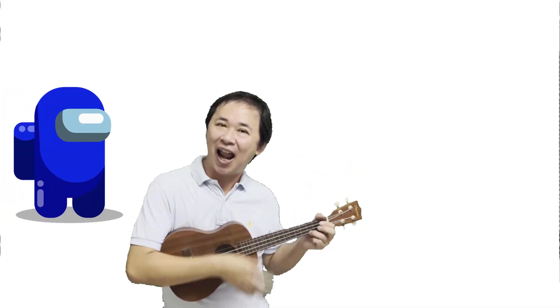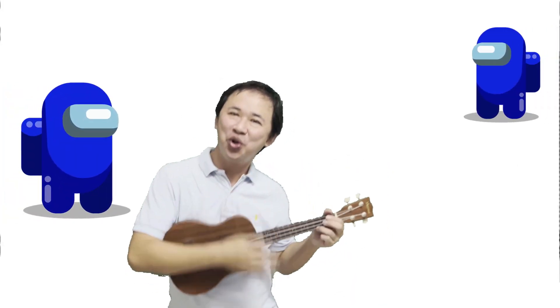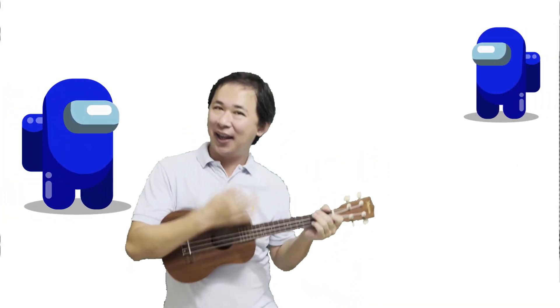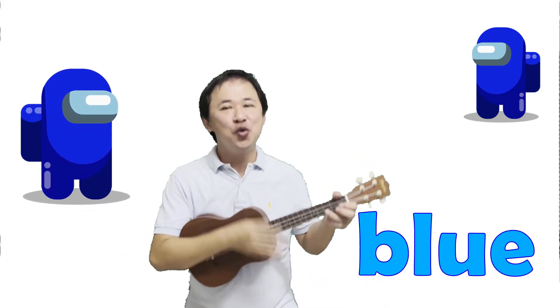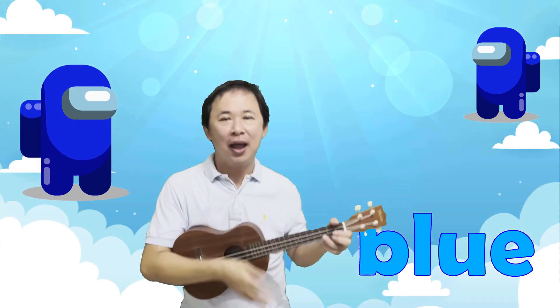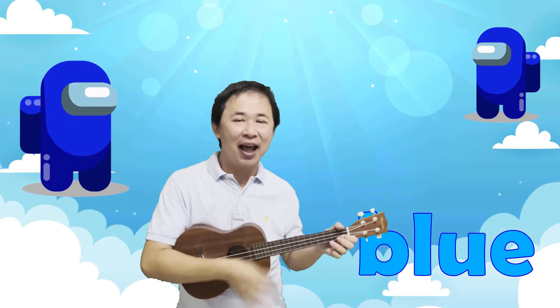What is the color of the crew? The crew is blue. What are the things you can find that are blue? The sky and the car. These are the primary colors.